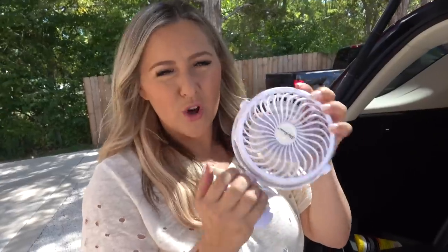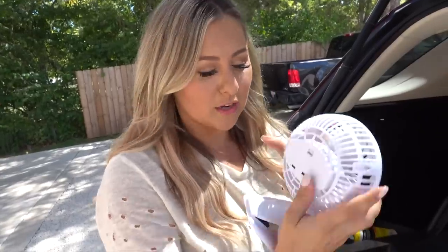We put these fans onto our UPPAbaby Vista. I got these off of Amazon for like $16. Sky Genius is the brand. They've got a battery but you can charge them, and they're awesome for if you have a baby in the summer.